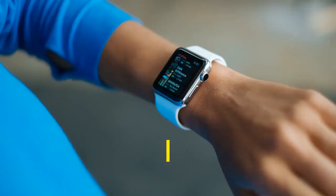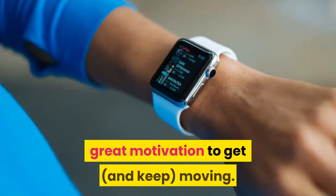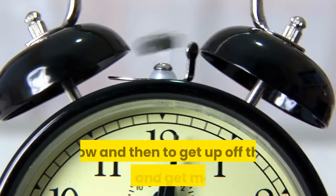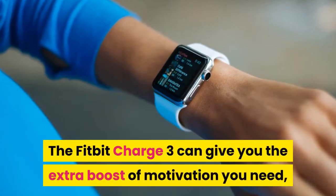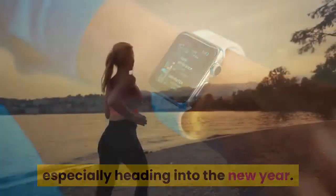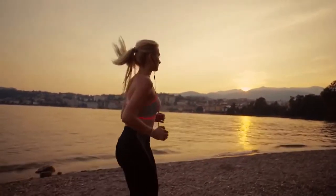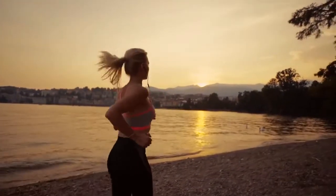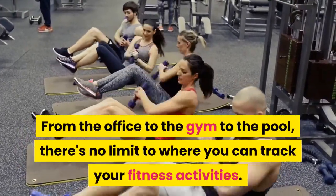1. Motivation to get moving: the Fitbit Charge 3. The Fitbit Charge 3 provides great motivation to get moving. Let's be honest, we all need a reminder now and then to get up off the couch and get moving. The Fitbit Charge 3 can give you the extra boost of motivation you need, especially heading into the new year. Our favorite fitness tracker has a long battery life of up to 7 days, a touch screen that automatically adjusts to lighting conditions, and is waterproof. From the office to the gym to the pool, there's no limit to where you can track your fitness activities.